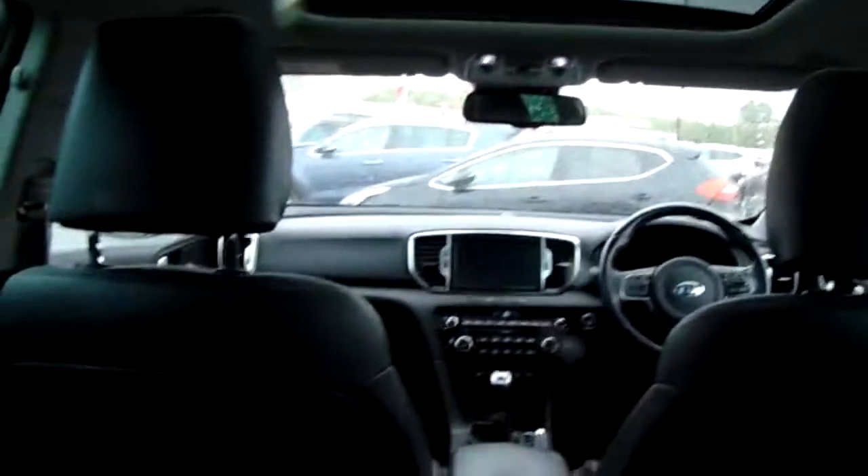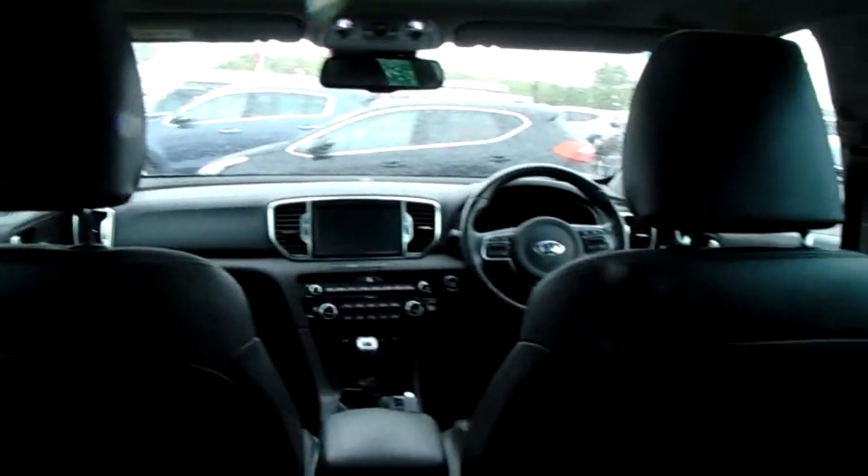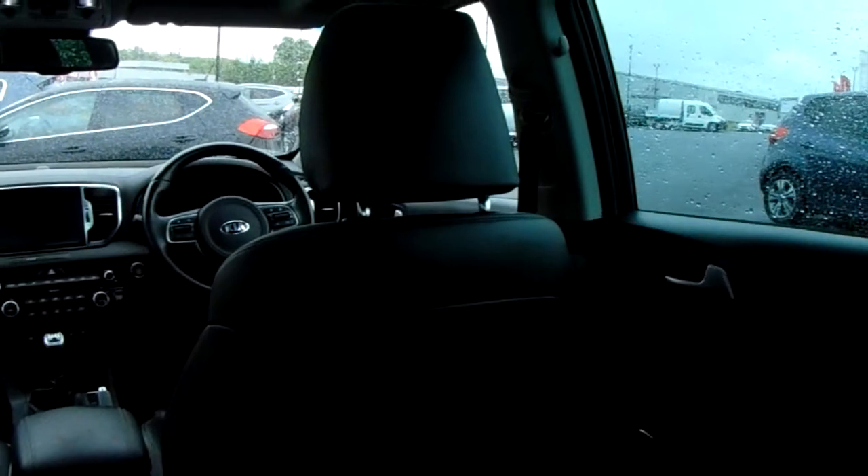There's leather upholstery throughout the vehicle, heated seats on the outside rear seats too, and plenty of headroom and legroom for your rear passengers.